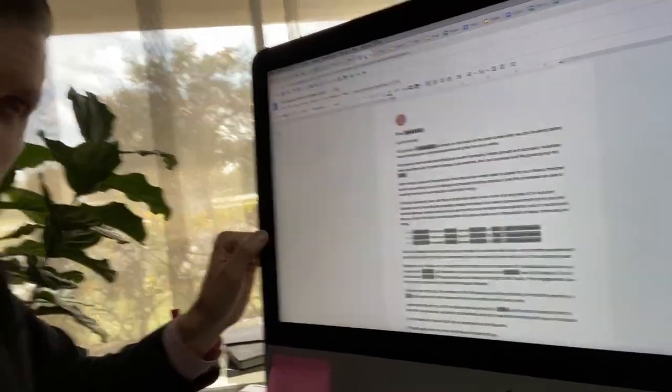Business returns and Schedule C's: do a consultation, and when you do that consultation, go through and figure out how much you can save them — how much in 2020 and every year going forward. Occasionally you can do stuff in previous years, but most of the time you can't. Now we do a tax season price increase letter because this might scare some people. We send out this letter to clients. I give it to all my clients — here's the letter right here. Tax season price increase letter.